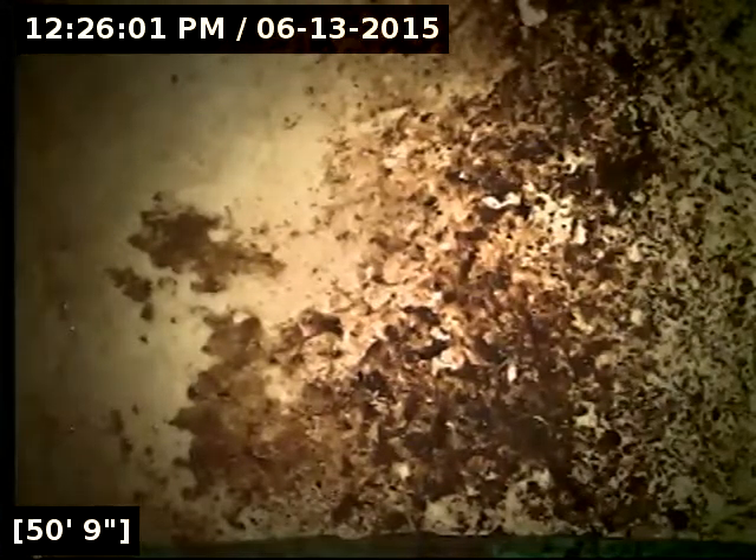At 50 feet from the point of access, we have reached the main lateral — I believe it's out on Roberts Lane and I'll do locates to verify that. I am a bit concerned about the last 20 feet of pipe we just scoped. There was quite a bit of standing water and debris. I'm going to do a whole bunch of toilet flushes to see if I can clear that out and then let the line drain out completely so we have a good idea if there's any standing water and debris left over.